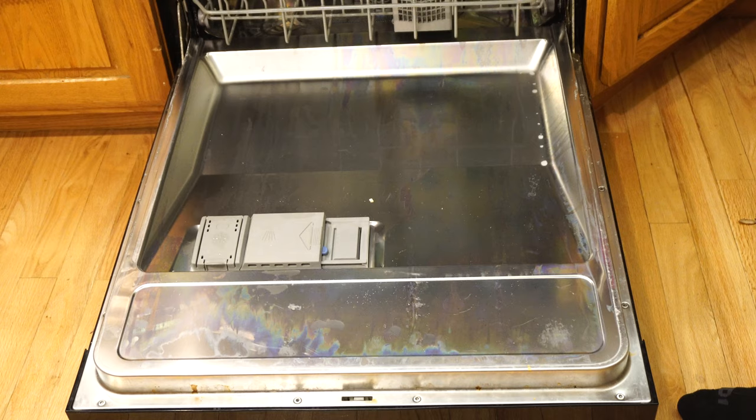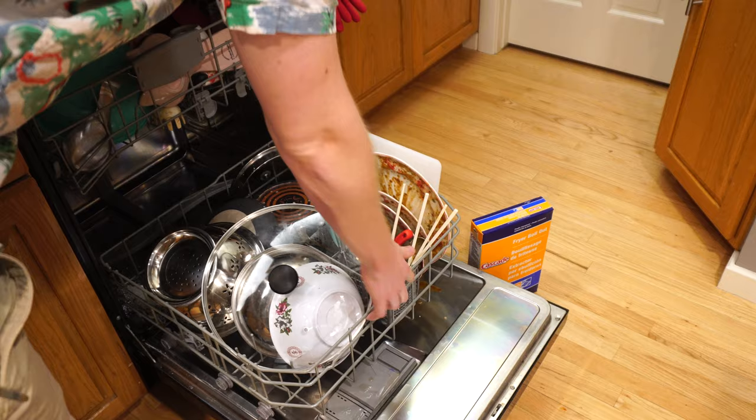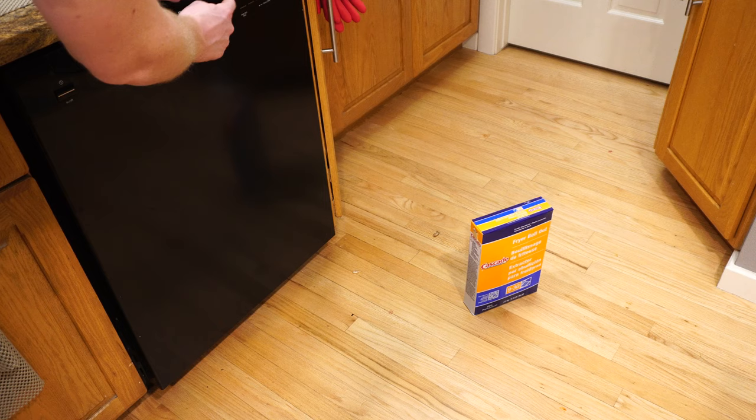I've loaded the dishwasher up, and I'm sure somebody's going to tell me in the comments I'm doing it wrong. But we can probably fit more stuff in here — for the sake of demonstration, we're going to put that in there. We're going to turn her on, and she is on PowerScrub Plus for 97 minutes, which is one of the longer cycles on there.